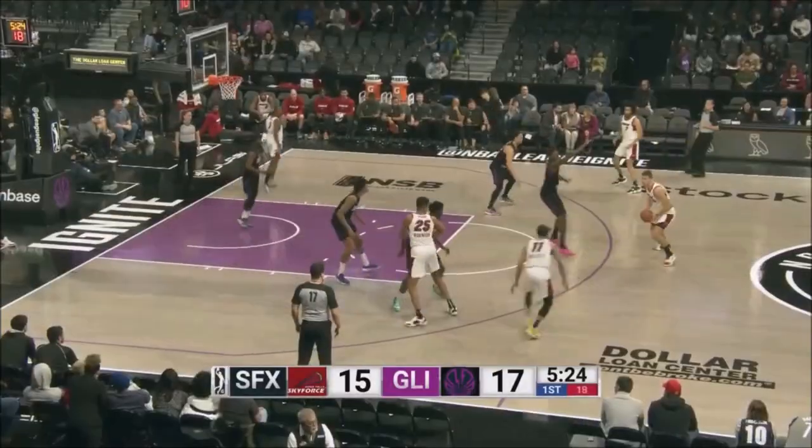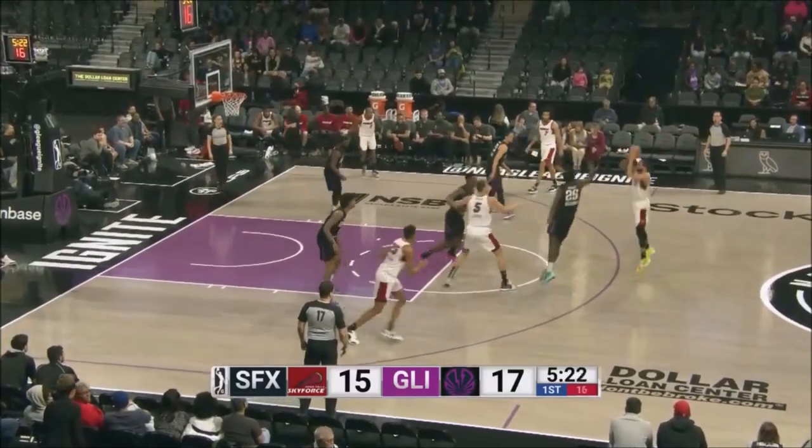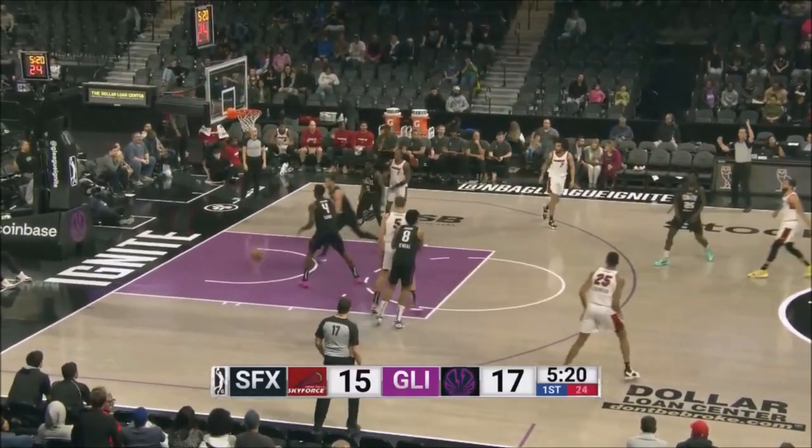Reed posting up. Fargo finds Michael — Mulder, a contested three.